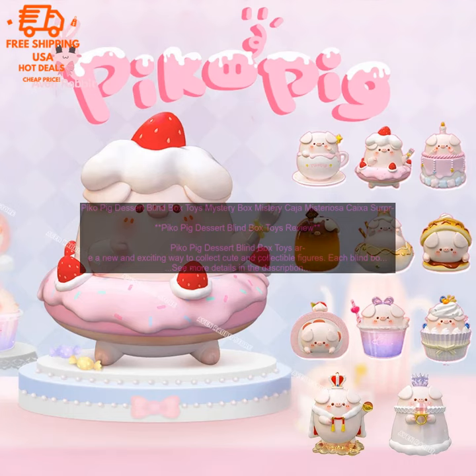Here are some of the cons of Pico Pig Dessert Blind Box Toys. Some figures are rarer than others, so it can be difficult to find the ones you want. The figures are small, so they're not suitable for young children. The blind boxes are a form of gambling, so you don't know what you're going to get until you open them.